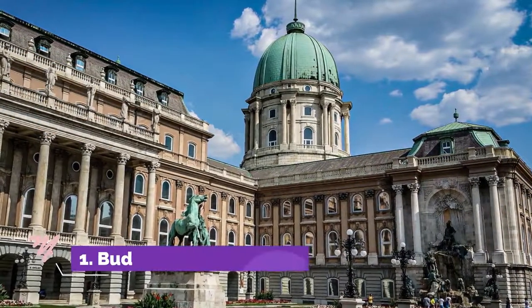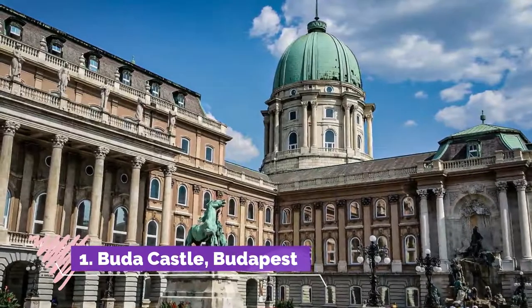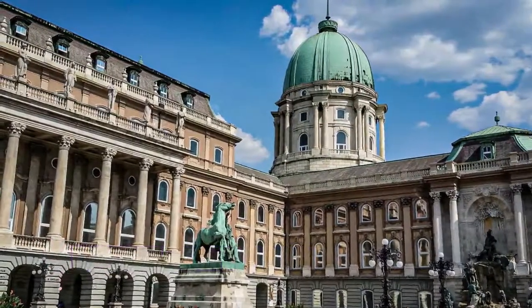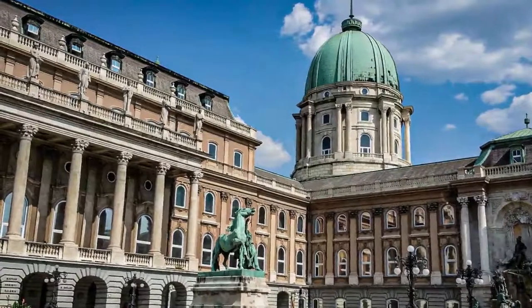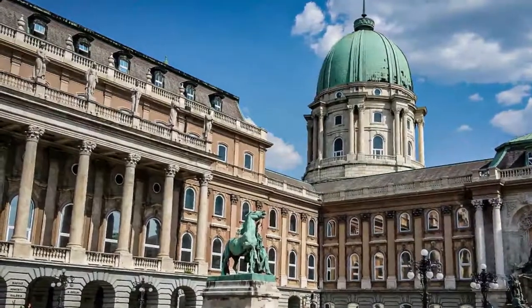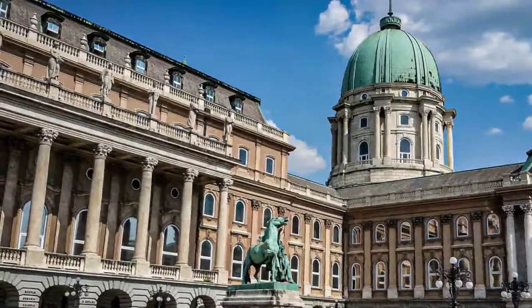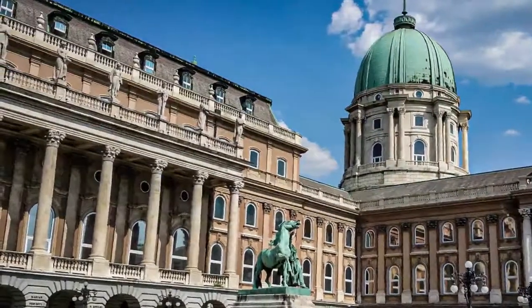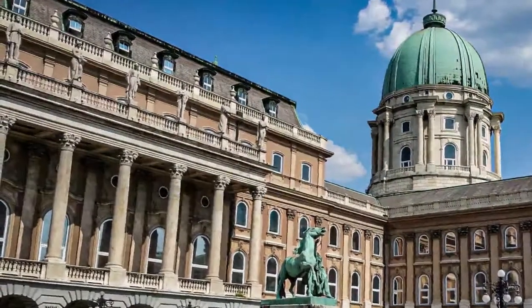Number one: Buda Castle, Budapest. When you first set eyes on spectacular Buda Castle (Budavári Palota) in the Hungarian capital of Budapest, you'll appreciate why so many people consider the city the Paris of the East. This spectacular historic landmark, now a UNESCO World Heritage Site, ranks right up there with Versailles in France in terms of its majestic proportions and wonderful design.